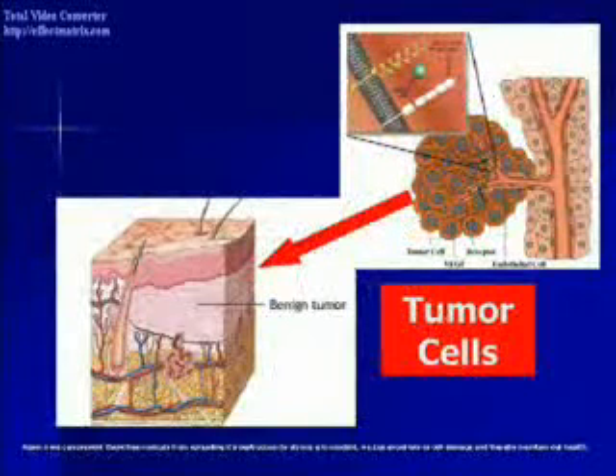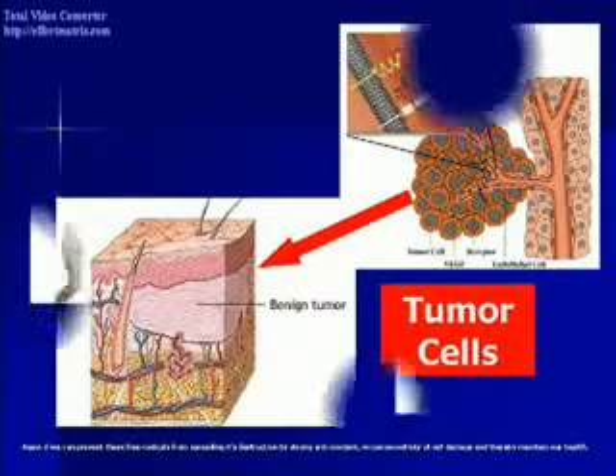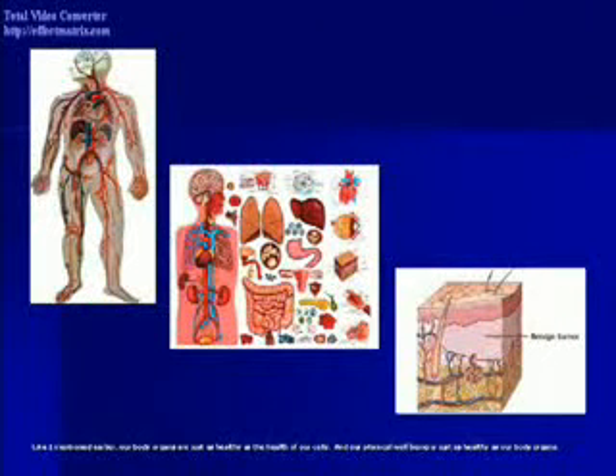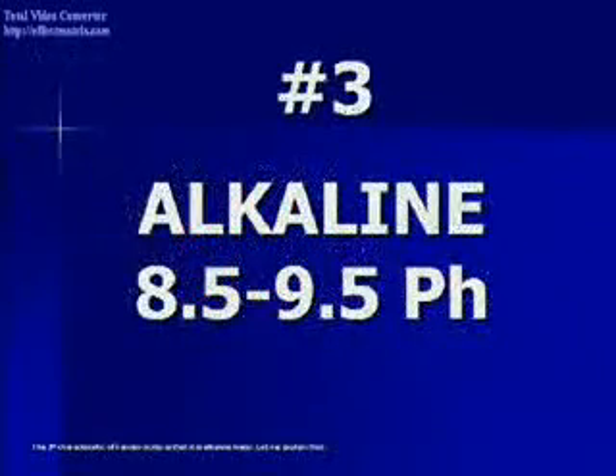This is how tumors are formed. If we can prevent these free radicals from spreading their destruction through strong antioxidants, we can avoid lots of cell damage and thereby maintain our health. Our body organs are just as healthy as our cells, and our physical well-being is just as healthy as our body organs. The third characteristic of Kanjin water is that it is alkaline water.